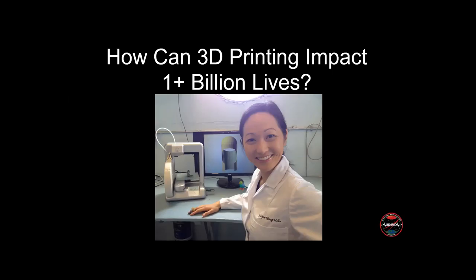Can everybody hear me? We can hear you. Perfect. There you go. Okay, that's great. Thank you so much.